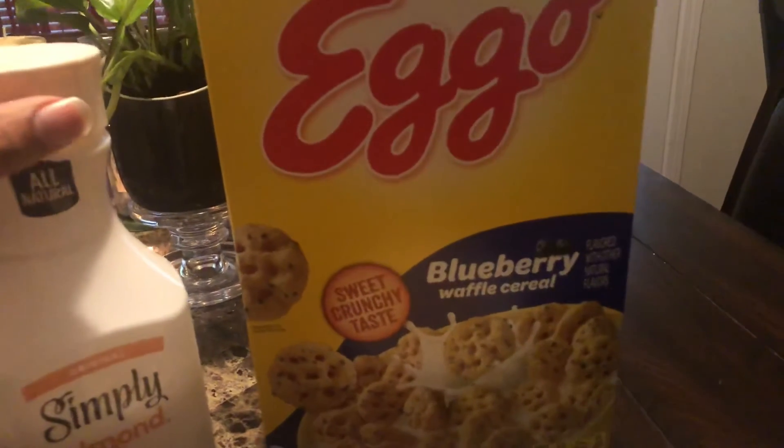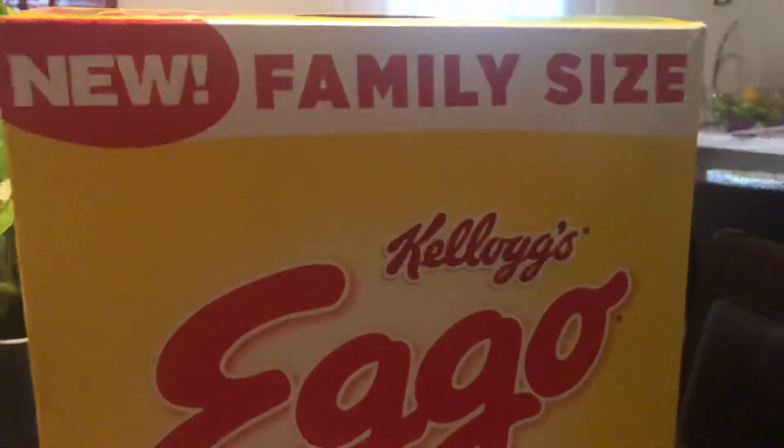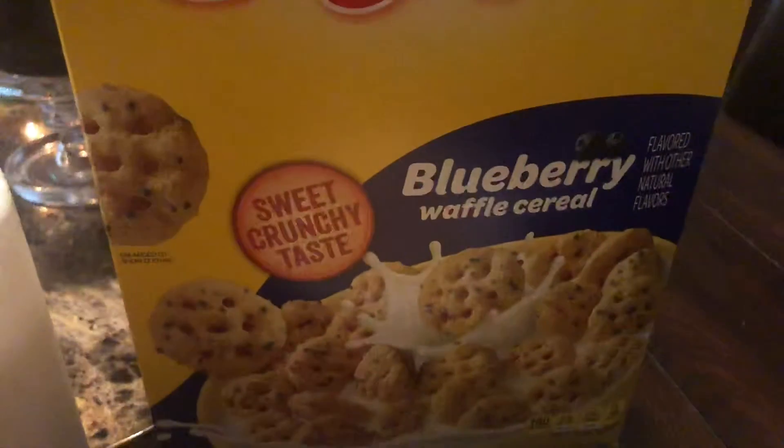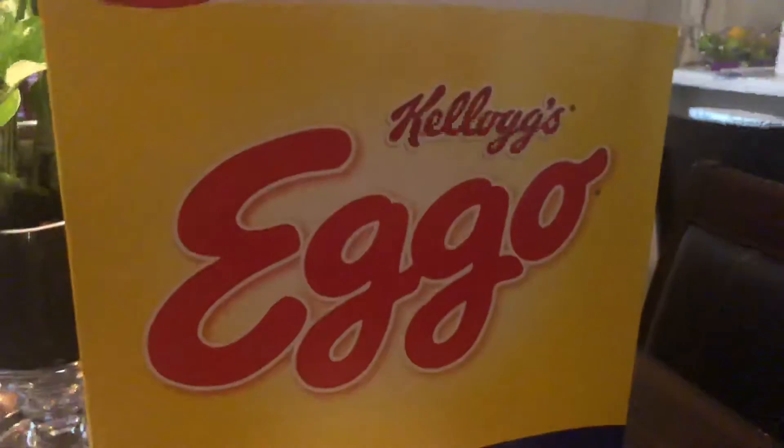What's happening y'all, what's going on man — back with another food review. Y'all see what it is: we got these brand new blueberry waffle Eggo cereal.